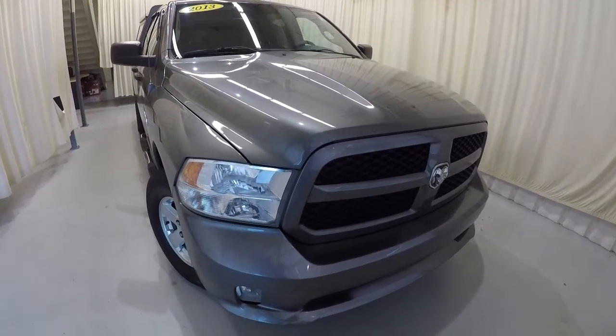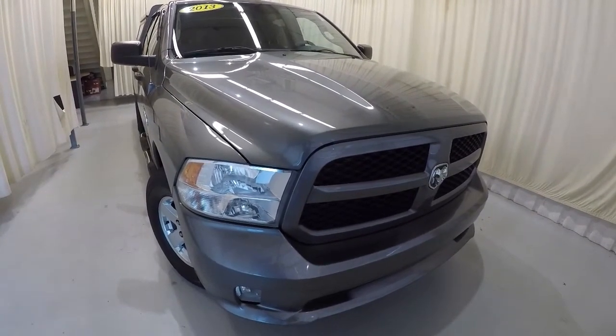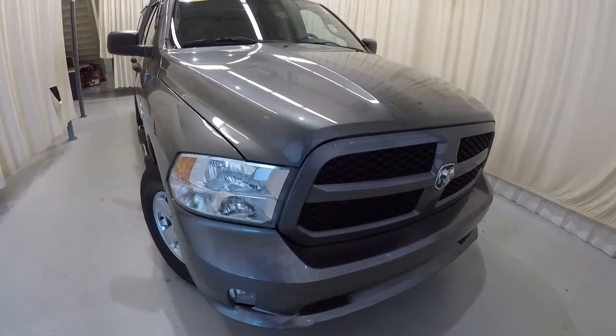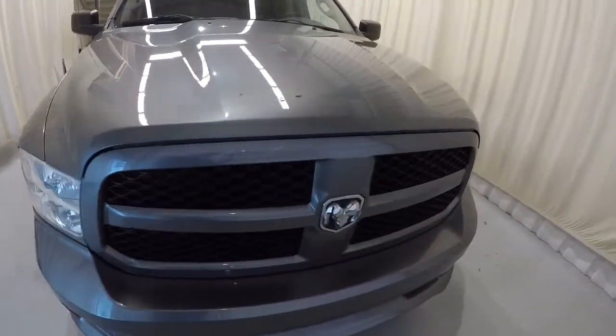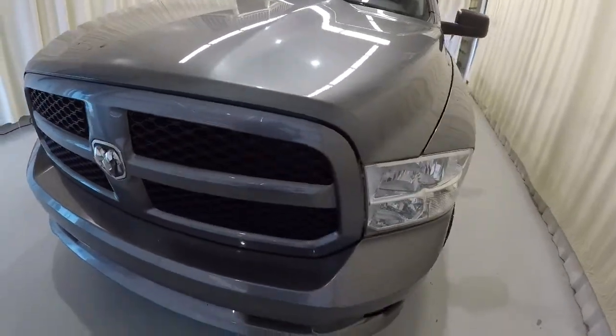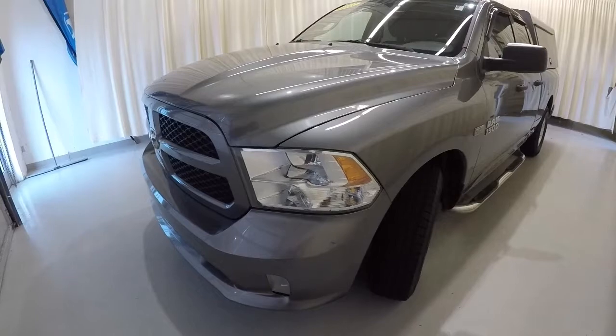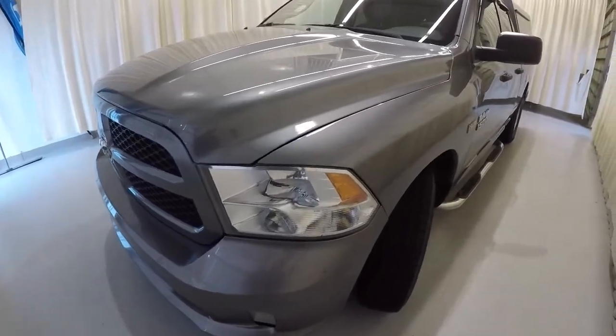Today we're featuring a 2013 Ram 1500. It's got 123,000 miles on it. It's Modern Metallic in color, and it does have the Hemi 5.7 liter engine. We'll go ahead and walk around the vehicle with you.